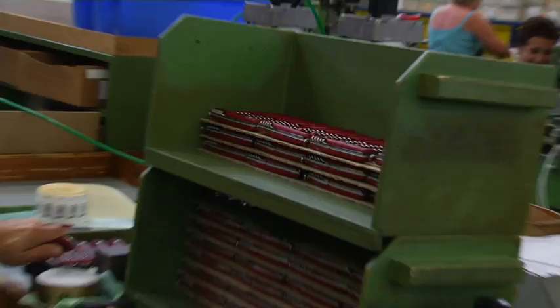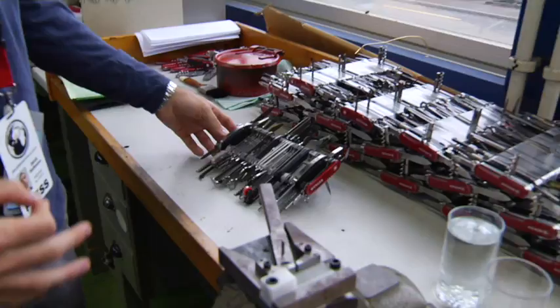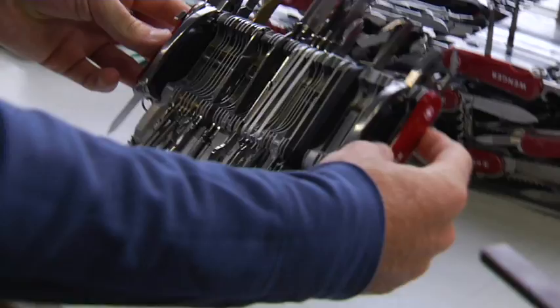This is called the Giant — it has every single piece that they make, and you can actually use it. You can buy it; it's 1,000 francs.